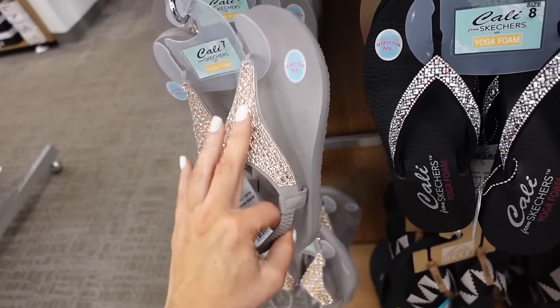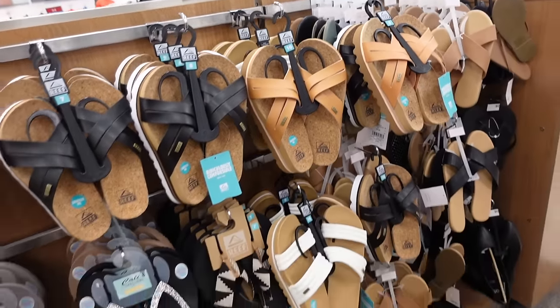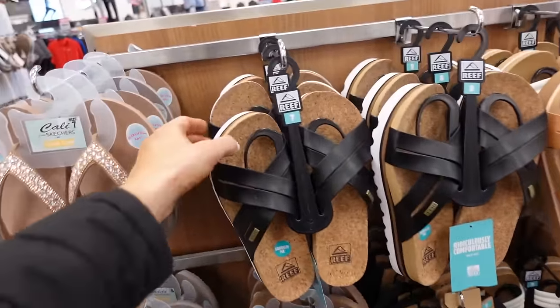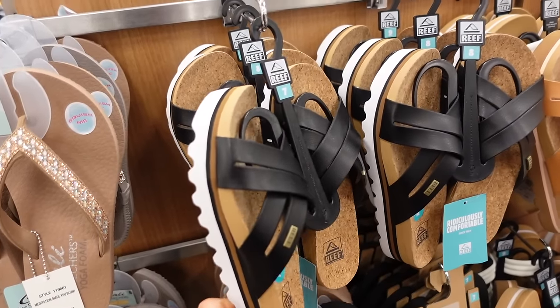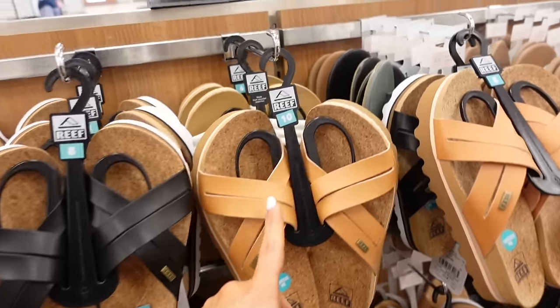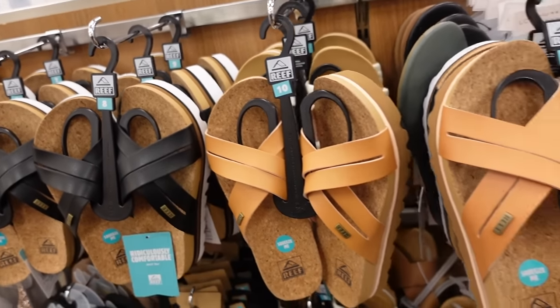New coral wreath sandals with a little platform, crisscross band, and coral mesh material, in black and brown. On sale for $45, regularly $65.